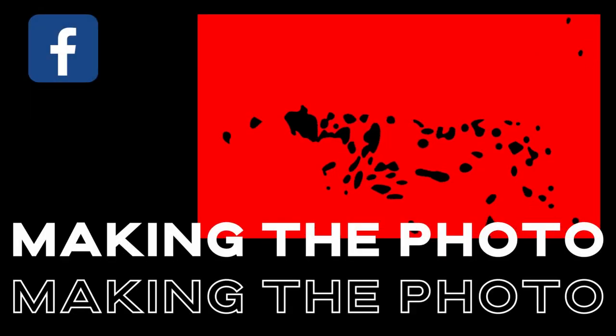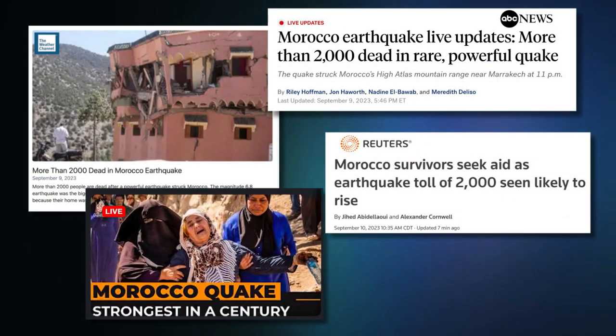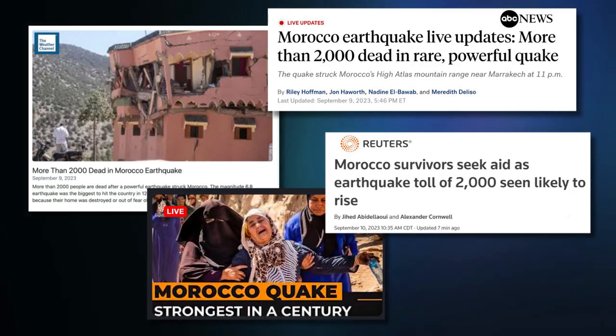Hi, this is Jen. This video is a collaboration between my Making the Photo YouTube channel and Dowdog, with our thoughts on Morocco as they navigate through the aftermath of a recent earthquake.